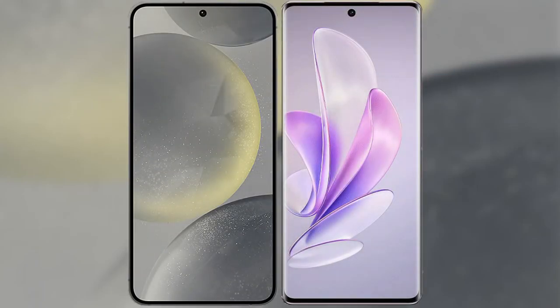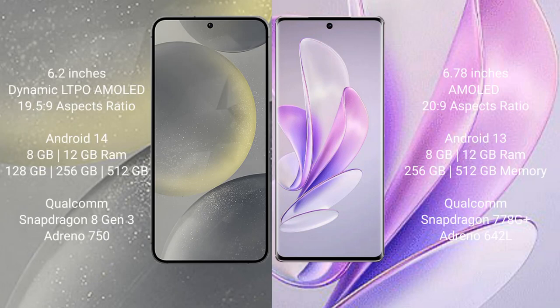I will compare the new Samsung Galaxy S24 with Vivo A17. Samsung Galaxy S24 comes with a 6.2 inches Dynamic LTPO AMOLED display and aspect ratio 19.5:9. Vivo A17 comes with a 6.78 inches AMOLED display and aspect ratio 20:9.